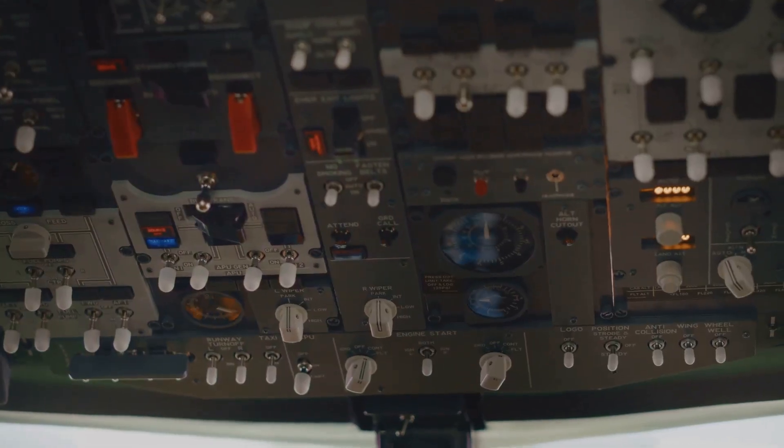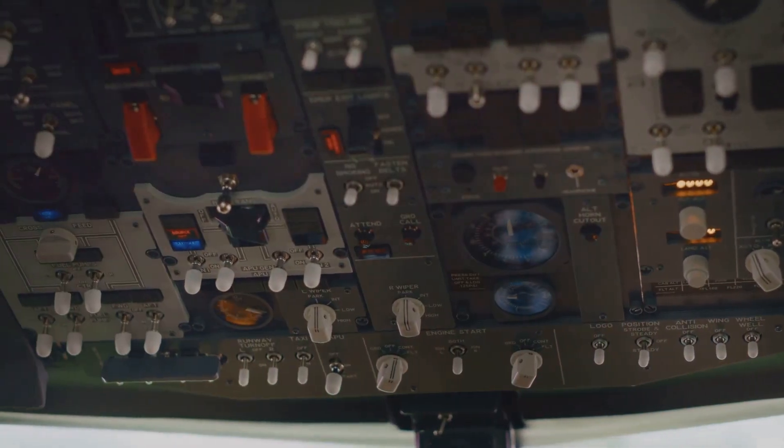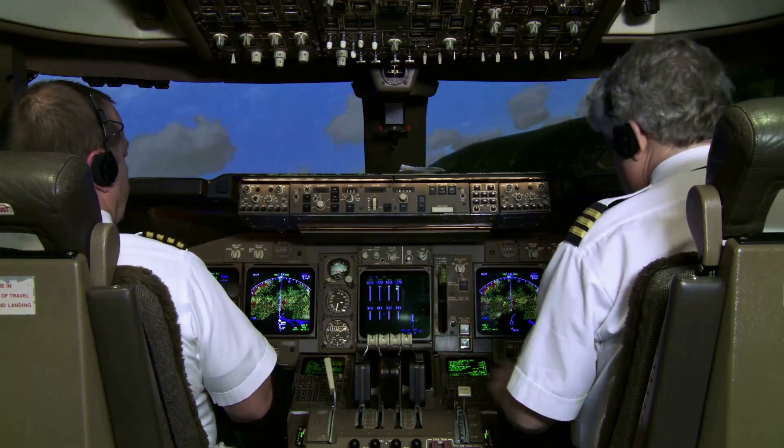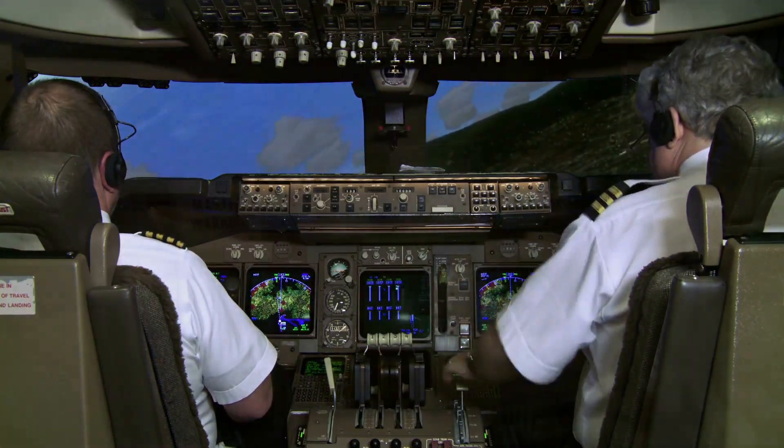Pilots are rigorously trained to address such scenarios, following strict procedures to diagnose and manage the situation. They will assess the problem, consult checklists, and communicate with air traffic control, all while working to maintain the safety of the flight.